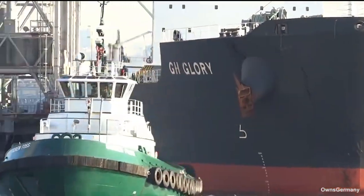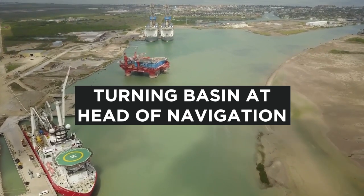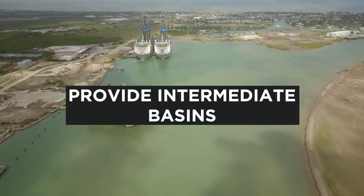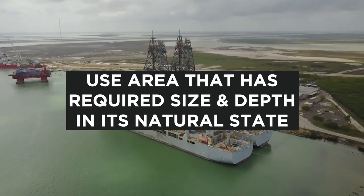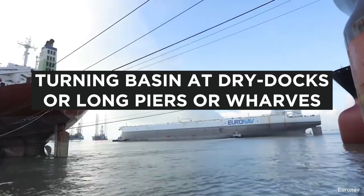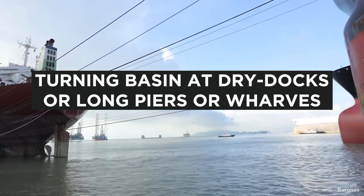Best practices for turning basins include: locate one turning basin at the head of navigation, and a second just inside the breakwater. Where heavy traffic is anticipated, provide intermediate basins to reduce congestion. Where feasible, use an area of the harbor that has the required size and depth in its natural state. A turning basin is frequently desirable at the entrance to dry docks, and also useful at the interior end of long piers or wharves, providing multiple-length berthing.